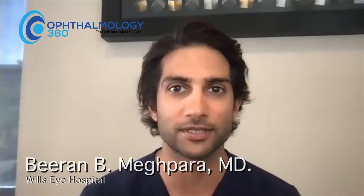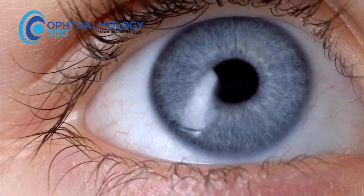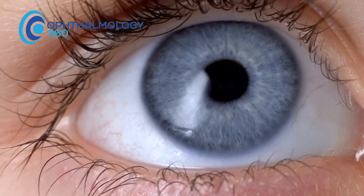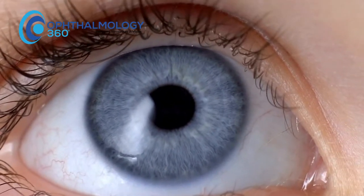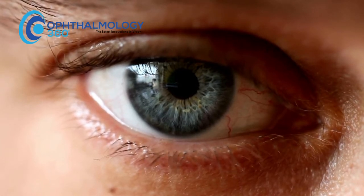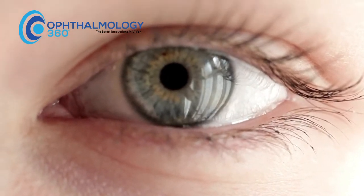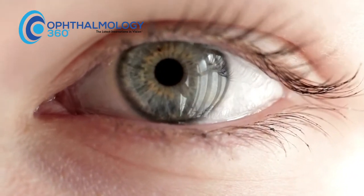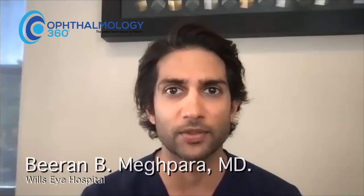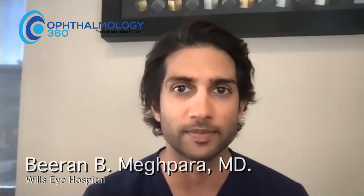We'll look at the lids and lashes first, look for blepharitis and meibomian gland dysfunction, then we'll look at lid closure or incomplete blinks to see if there's any signs of exposure. Then we start looking at the surface of the eye — the conjunctiva first, looking for conjunctivochalasis. I often like to put stain on the conjunctiva, at least lissamine green, as that'll often show us a really dry eye. And then finally, we look at the cornea and how it reacts to fluorescein stain, whether we pick up staining or if we have a decreased tear breakup time.